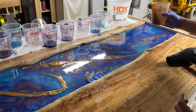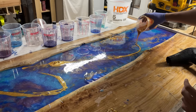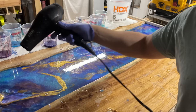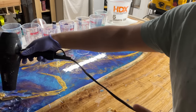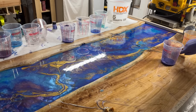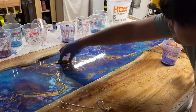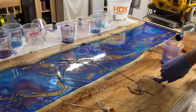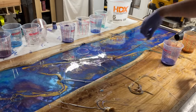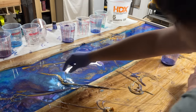Spoiler alert — it did not go well. Even though I did identify the main possible challenge I would face, I still managed to mess it up anyways. Before I knew it, the epoxy had kicked and it was coming out in gross clumps. It was just a huge, messy disaster. I tried my best to save it, but it was just too little, too late.